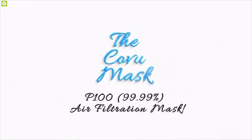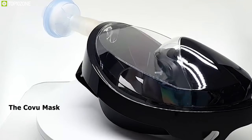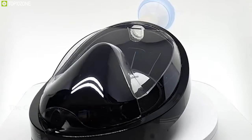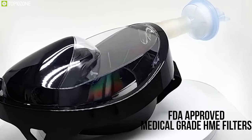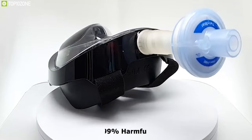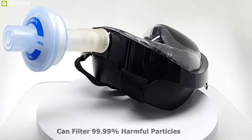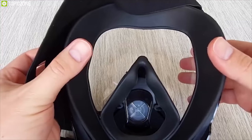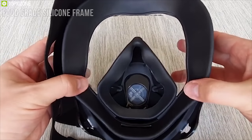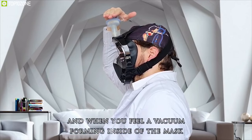The P100 full-face air filtration mask built by the best in the business, the Kovu mask is taking the world by storm. Thanks to high-efficiency MTA-approved medical-grade HME filters located on top of the mask, it can filter 99.99% of all harmful particles in the air down to 0.1 micrometer. With an interior frame made from food-grade silicone, this mask creates a 100% hermetic seal around the face, completely protecting your eyes, nose, and mouth.